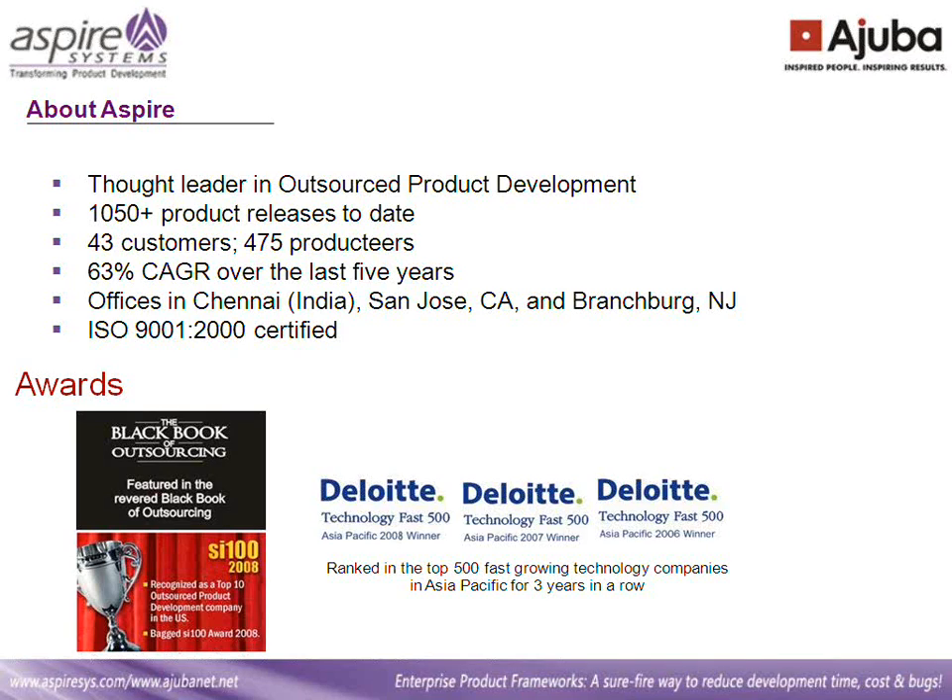Hello everyone and welcome to our webinar on Enterprise Product Framework, Assure File, where to reduce development time, costs and bugs. I am Selena D'Souza, your host for this session. Thanks everyone for taking time off your busy schedule to attend the session and I hope you find it useful.